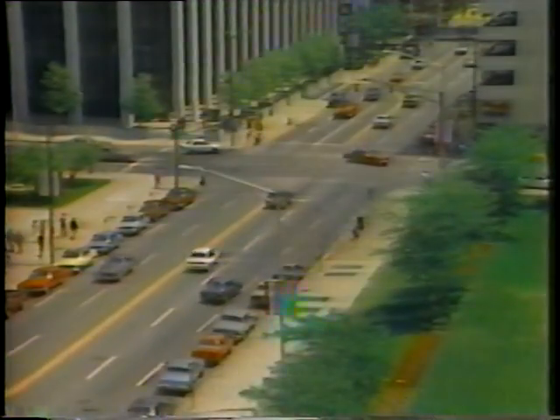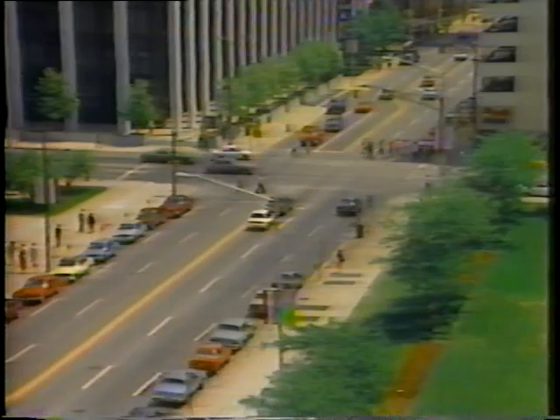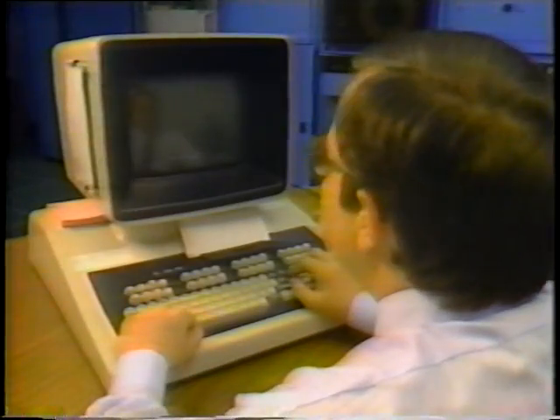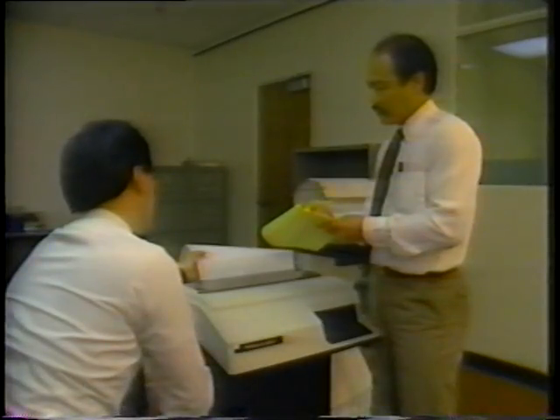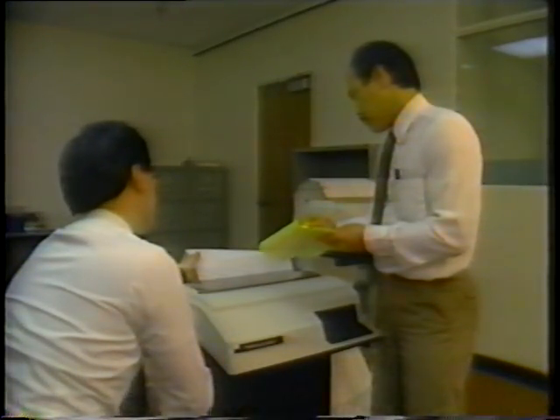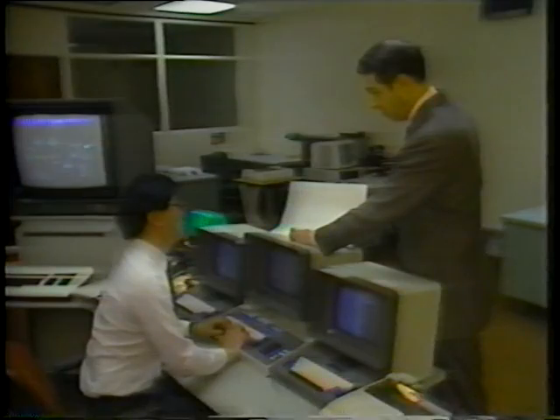We've come a long way to today's traffic signal systems — to new methods, advanced equipment and coordination, digital computers, real-time traffic-responsive control, high-speed communications, and instant feedback. All the current technology and concepts are designed to keep traffic flowing smoothly, safely, with the least delay.